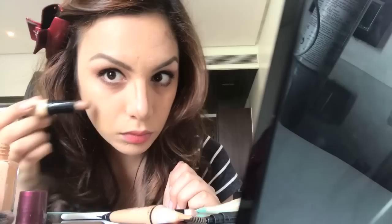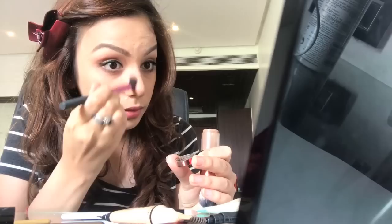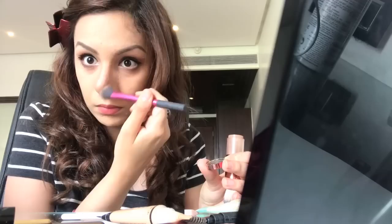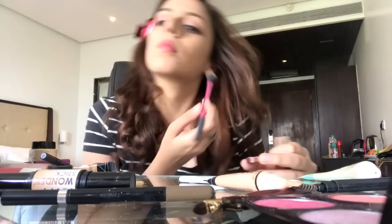I then go in with my NYX Wonder Stick Duo, which is a great highlight and contour companion, especially for traveling. I do light contouring on my nose with it — very subtle because this whole look is about looking natural and fresh with a bold lip. I also won't use any highlighter to keep it completely matte. I then use a bronzing powder I bought from H&M in Amsterdam, applying it with my Real Techniques brush to set the cream contour on my nose, and very slightly contour my forehead and cheekbones.